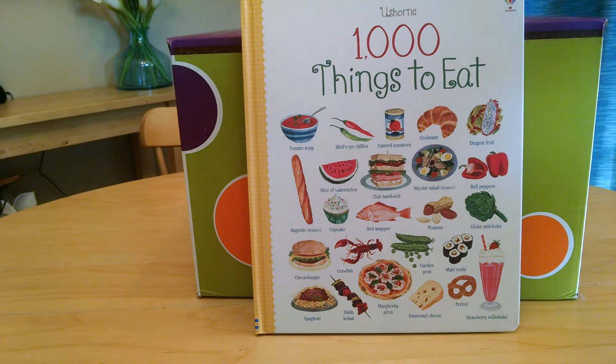This is Jen with Bookworm Alley, Usborne Books and More, and this is Usborne's A Thousand Things to Eat. This title has 34 pages, it's a hardback, and it's $14.99.